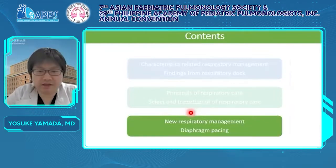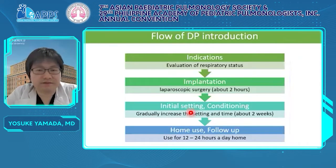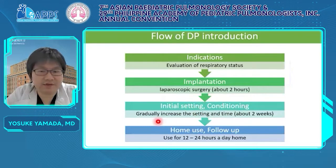This is the final section — the introduction of DP with our cases. This is the flow of DP introduction. First, we evaluate the indications for DP. Then implantation is performed by laparoscopic surgery, which usually takes about two hours. Next, we start using DP a few days after surgery and perform conditioning — deciding on the initial setting and gradually increasing the setting and time for about two weeks. After conditioning, the patient goes home and starts using DP at home.